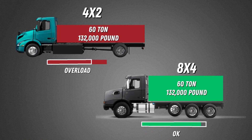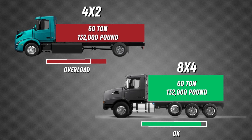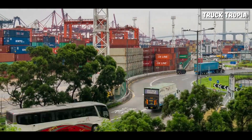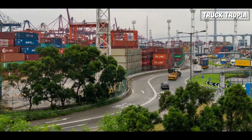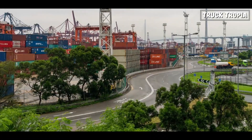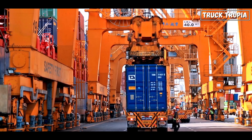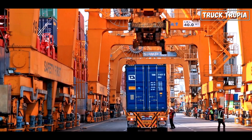Imagine loading 60 tons on a 4x2 compared to an 8x4, where the weight is distributed over several axles. The weight of the cargo and the truck itself can be quite substantial, and distributing this weight over more axles helps prevent excessive wear and tear on the road, reduce road damage, and enhance road safety.